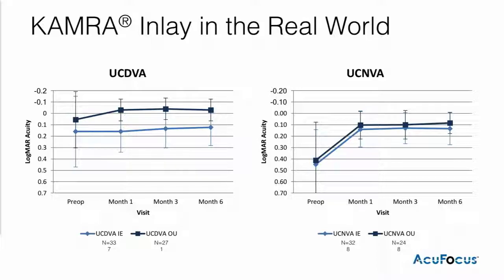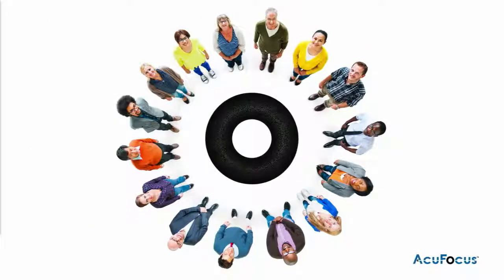Our emphasis for the inlay has now switched to helping practices identify patients who would be good candidates. What we find is that there are patients that exist within the practices already. Accounts are doing data analysis, mining their databases for patients that have had a history of good monovision contact lens experience, and reaching out to those patients and actively converting them. Having achieved confidence, we're very happy where we're at with the inlay in the market, and we're looking to grow that as we move into 2018.